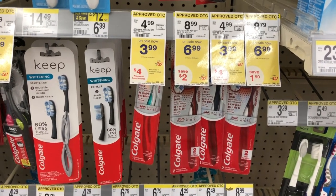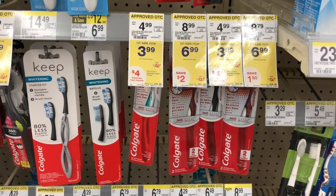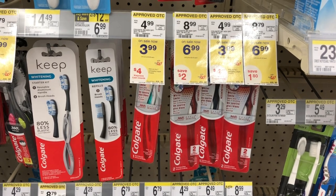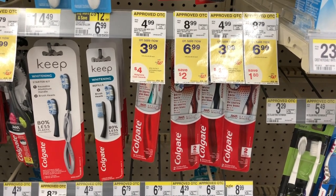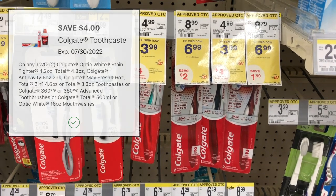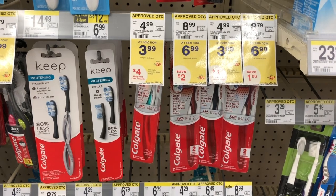Select Colgate products including toothbrushes and toothpaste are on sale for $3.99 this week, and when you buy two you get back $4 in Walgreens cash. Pick up two for $7.98 and use the $4 off two digital coupon we got on July 24th. You'll pay $3.98, and getting back that $4 in Walgreens cash makes them completely free.